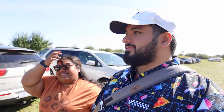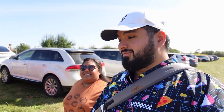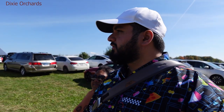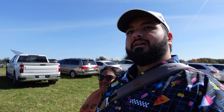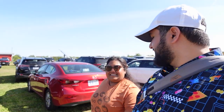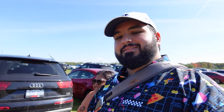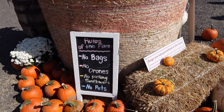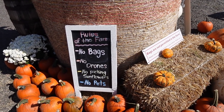Hey everybody, welcome back to the channel! Today we are doing apple picking. We're going to one farm called Dixie's. They have some corn, they might have apples — we're gonna check out what they have. The sign says apples, pumpkins, corn. We're gonna try to pick some apples for the first time. Here are some of the basic rules: no bags, no drones, no picking sunflowers, and no pets.